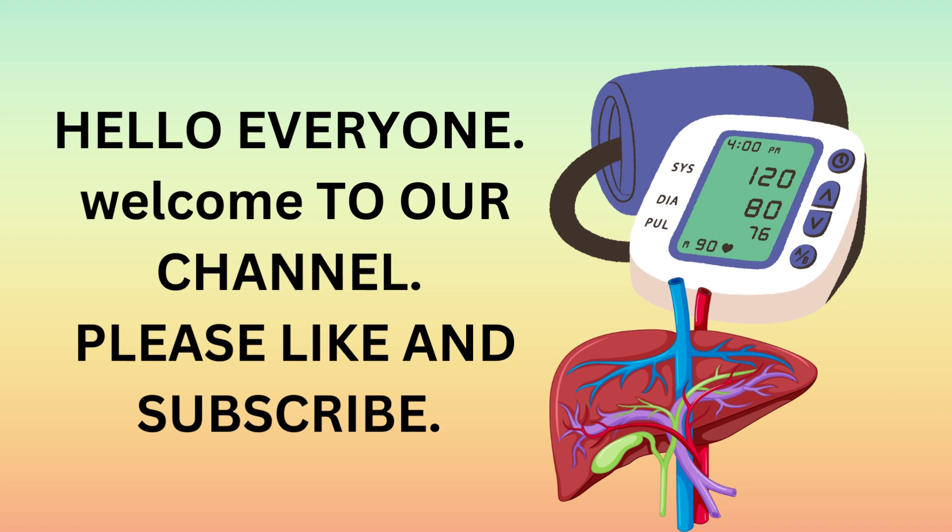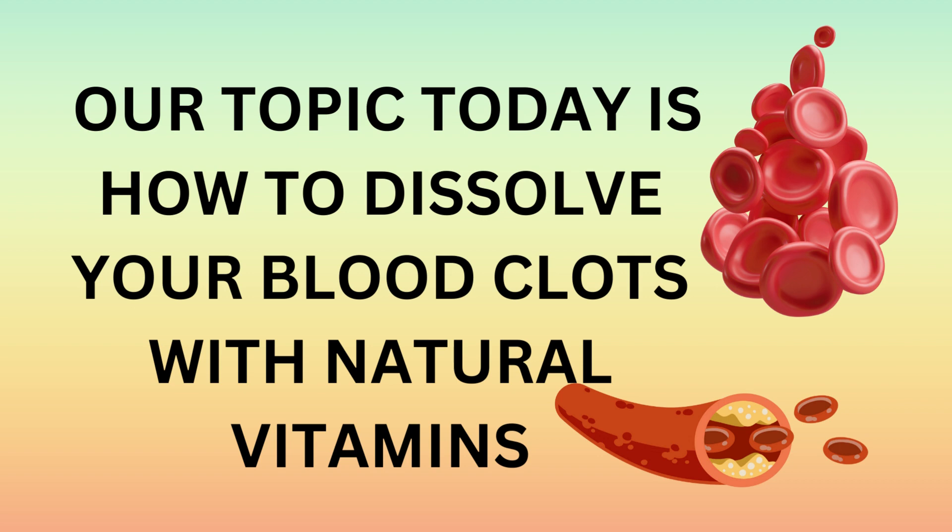Hello everyone, welcome to our channel. Please like and subscribe. Our topic today is how to dissolve your blood clots with natural vitamins.